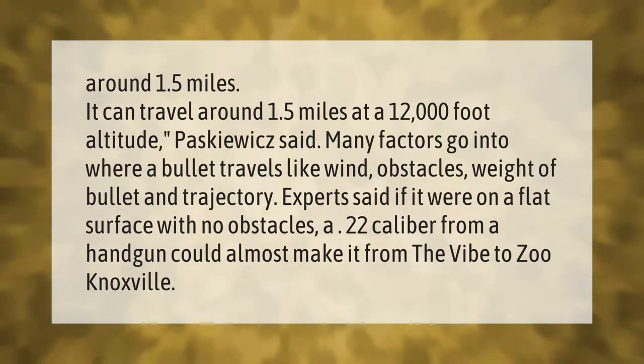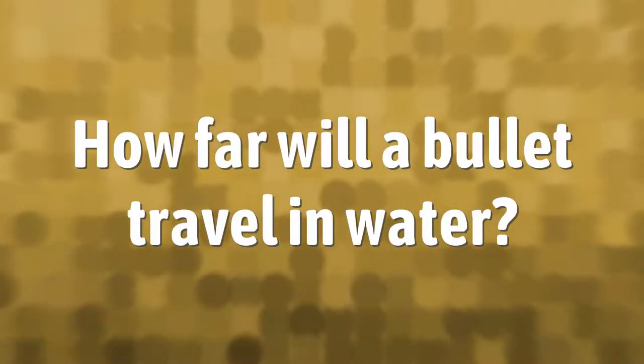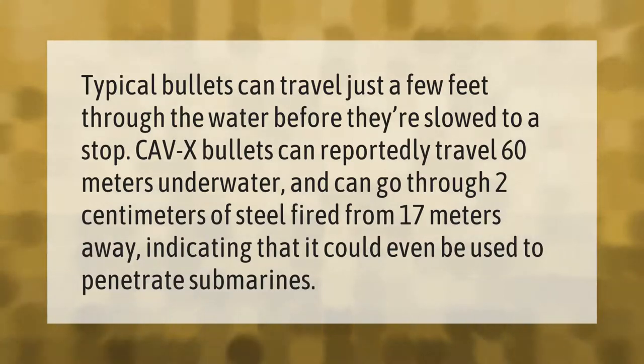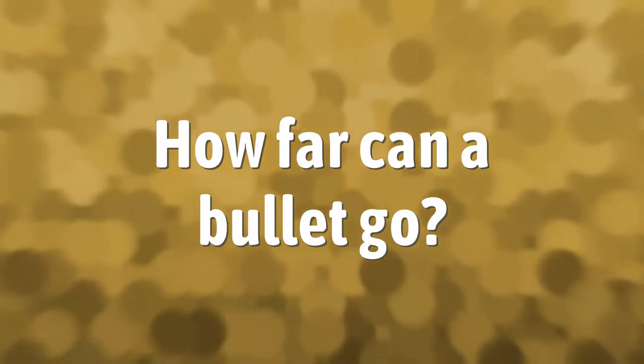Typical bullets can travel just a few feet through water before they're slowed to a stop. CAVX bullets can reportedly travel 60 meters underwater and can go through 2 centimeters of steel, fired from 17 meters away, indicating they could even be used to penetrate submarines.